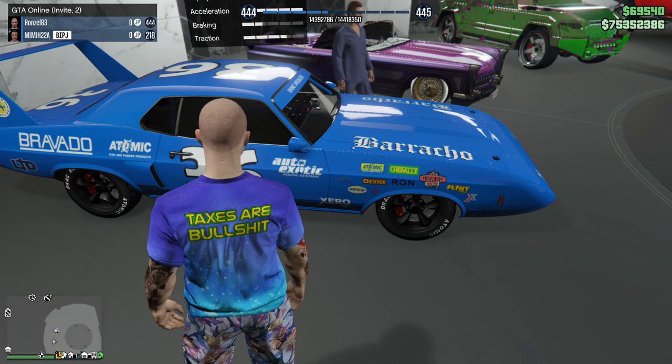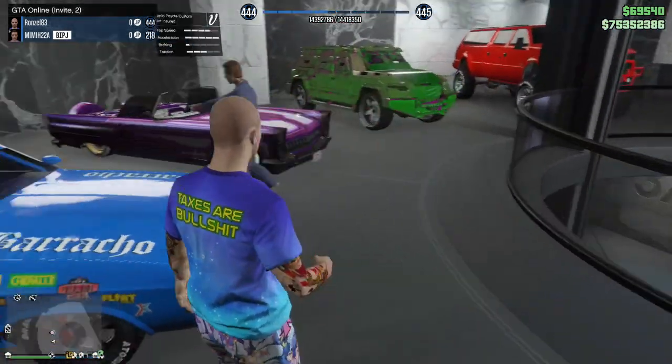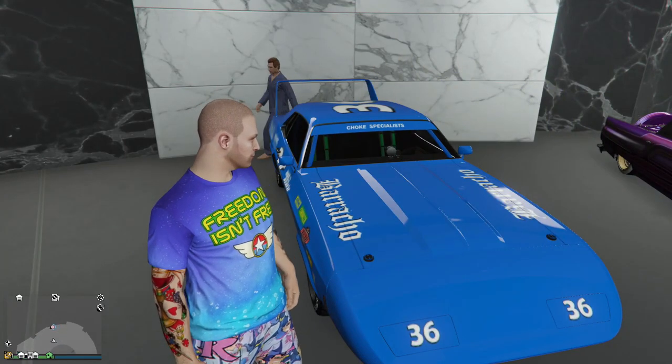Then we got the Gauntlet Classic here - this is a Plymouth Superbird, one of the most iconic cars in NASCAR and the first car to hit 200 miles per hour in NASCAR. It's a piece of history in the car world.